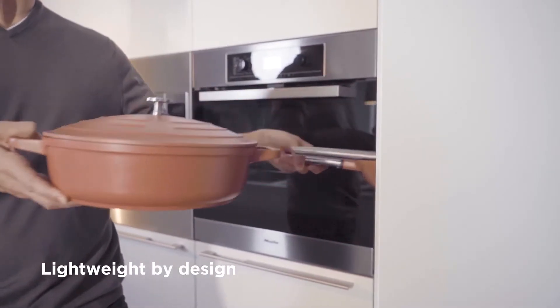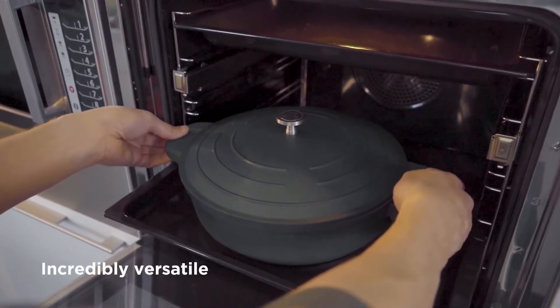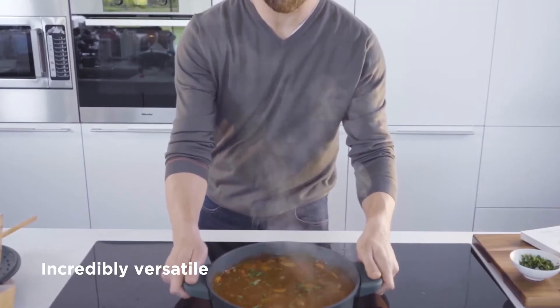The Performance Series is extremely lightweight by design. The Performance Cookware is suitable for gas, induction, ceramic, or oven cooking.